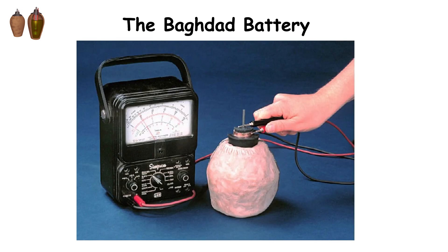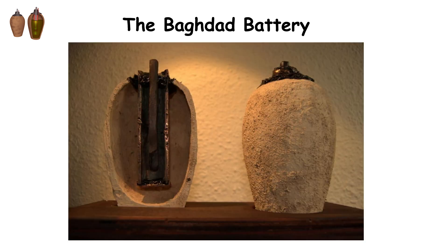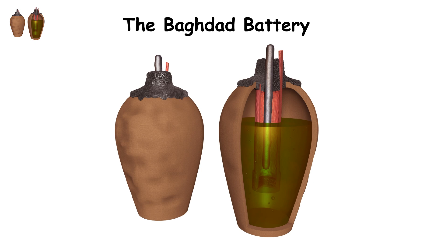However, the purpose and authenticity of the Baghdad Battery as an actual battery are still debated. Some scientists argue that it could have been used for storage or other non-electrical purposes, as no evidence of electroplating from the time period has been found.